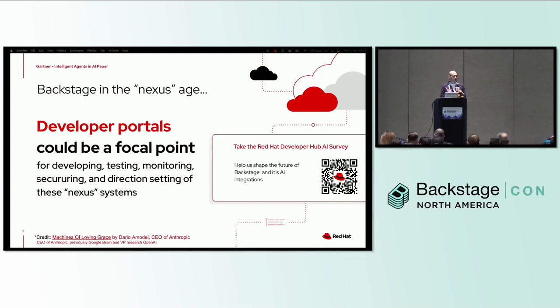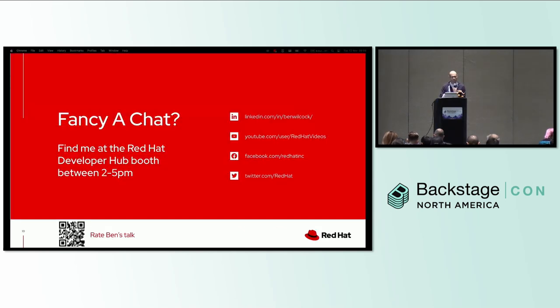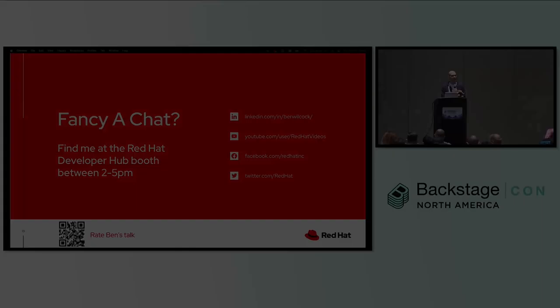Of course, that's just my guess, so why not help us figure out the right things to build by taking the Red Hat Developer Hub AI survey — use the QR code on the screen. That's it — I promised I'd be brief. If you want to talk more, come and see me at the Red Hat booth this afternoon from 2 till 5. You can also find me on LinkedIn, and use the QR code to rate this talk.